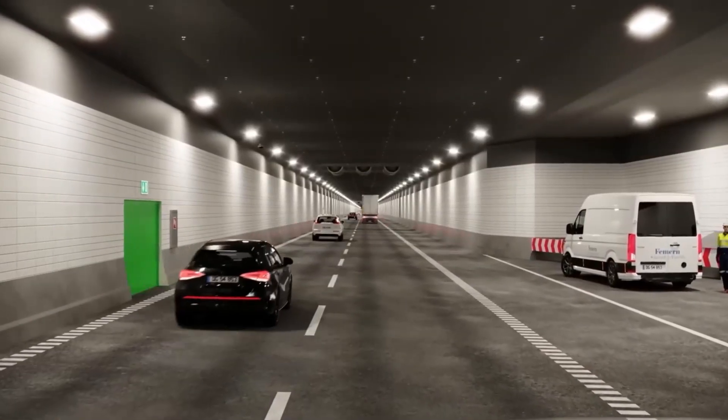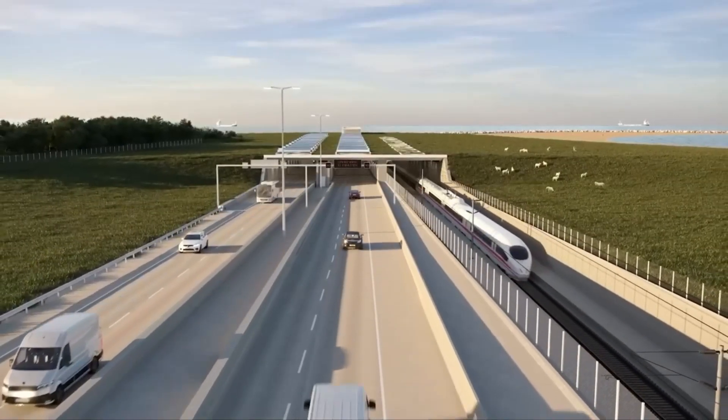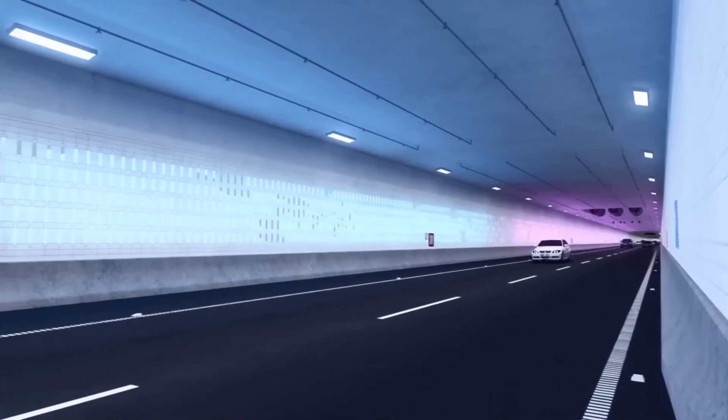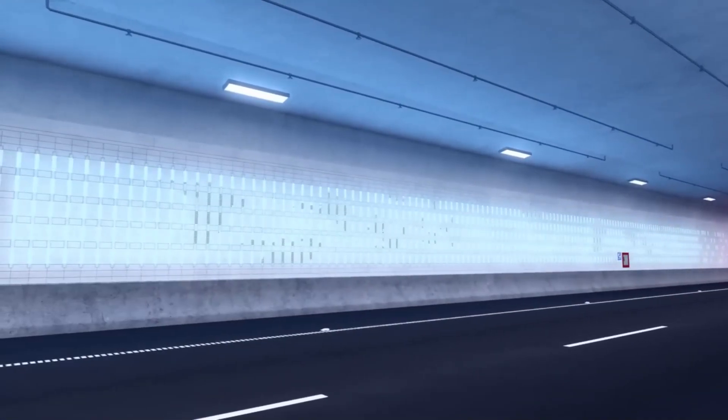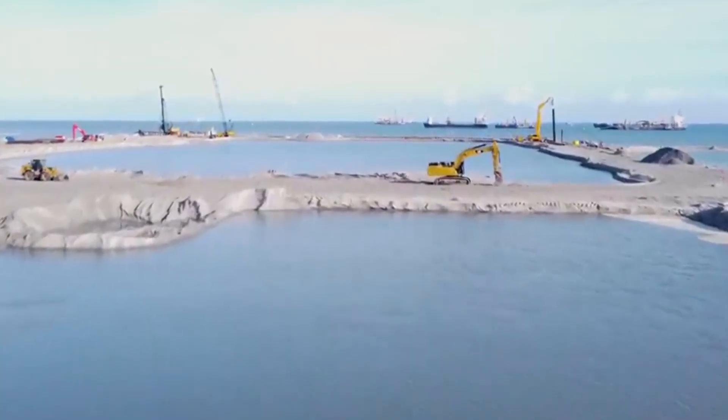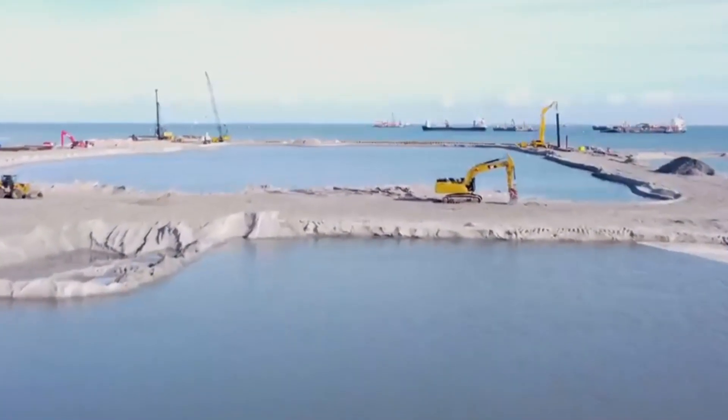In theory, the immersed tunnel is a fascinating feat in human engineering. As life in the sea continues undisturbed, beneath the seabed there's another world dominated by humans and advanced technology. What are your thoughts on the Fehmarn Belt project? Will it beat other modes of transport like the ferry and air travel? Only time will tell.